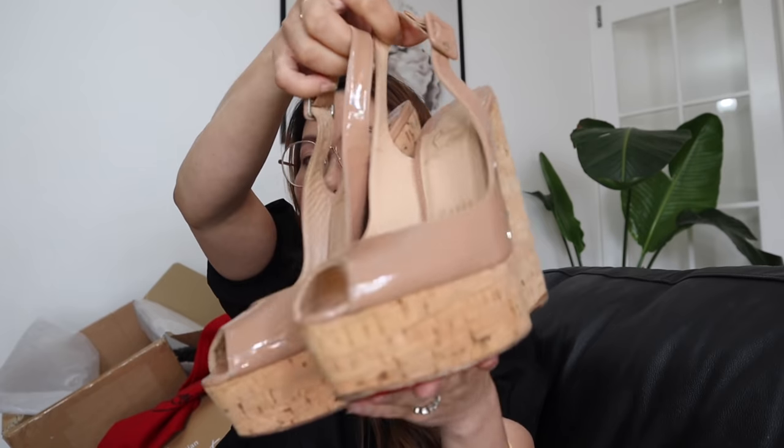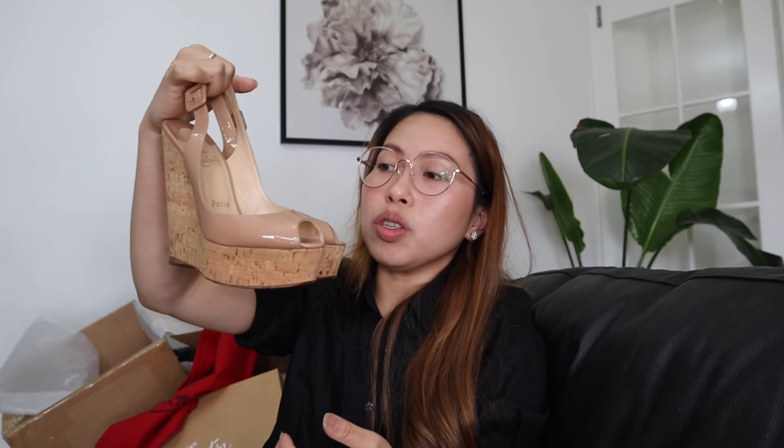I first saw it in early September when I decided to scroll through eBay that night. I clicked on so many Christian Louboutin shoes, and it led me to this particular one. When I saw it, I thought, 'I hope it's my size' — because if it's my size, I'm buying it. I've been hunting for this particular one for years. When I opened the ad and saw it was size 36, my heart leapt!